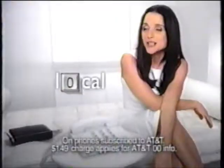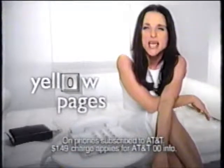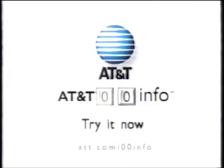Well now, I don't need any of it because I've got the double O. Try AT&T double O info instead of 411. Hit the zero key twice and AT&T customers get any local, long distance, or yellow page listings in the U.S. Get with the year zero zero — oh, oh, it's magic.